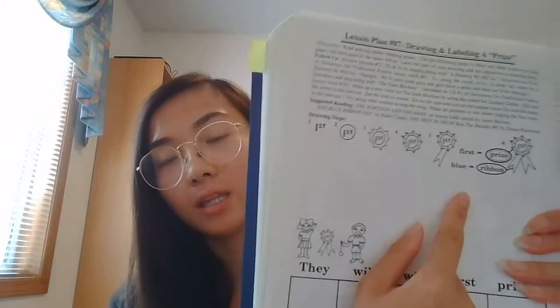Good morning everyone! Today you're going to be doing your animated literacy puzzle. Yesterday you drew a picture of a prize, so today you're going to draw it again in the space.